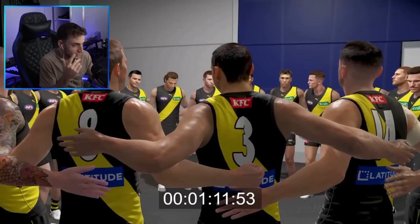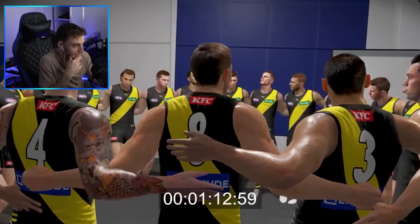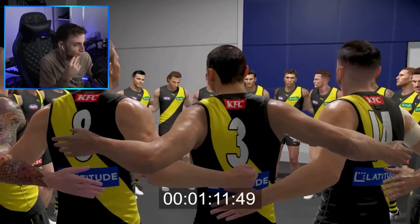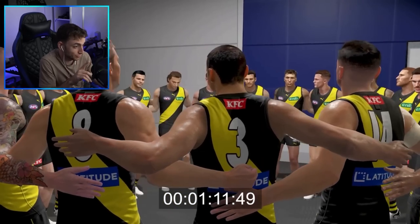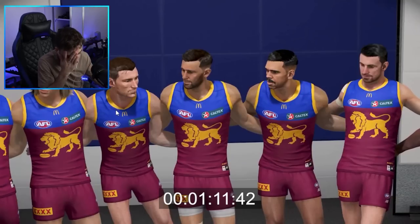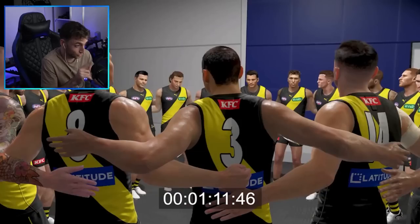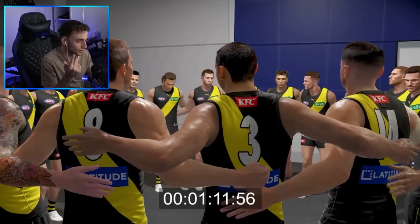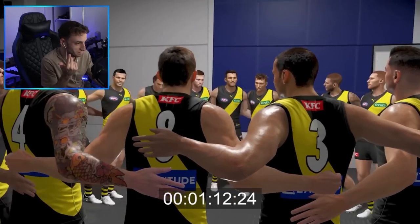A couple of different rooms here — it looks like the same room just with two different teams, Richmond and Brisbane, showing a few more nice-looking faces. In these cut scenes I've noticed everyone is the same height. Obviously Charlie Cameron is the same height as Harris Andrews. It will be really tricky if everyone is holding hands at different weird heights, but it's still kind of weird that they're all the same — Shea Bolton and Robbie Tarrant. Let's just ignore that for now.